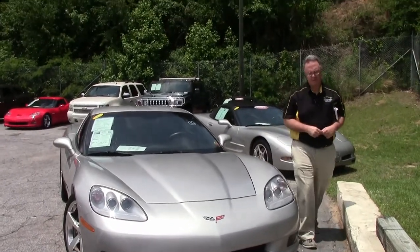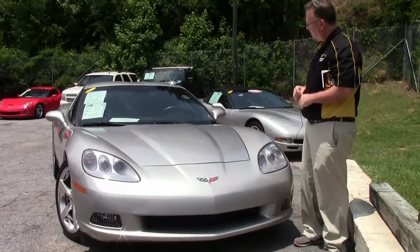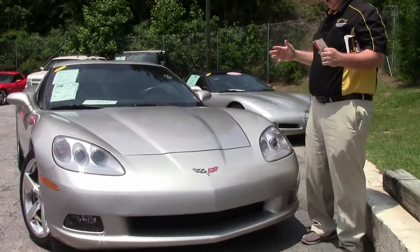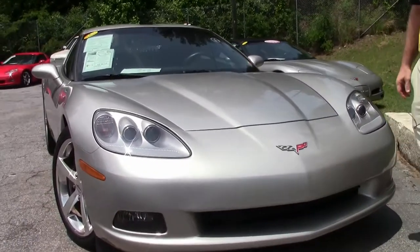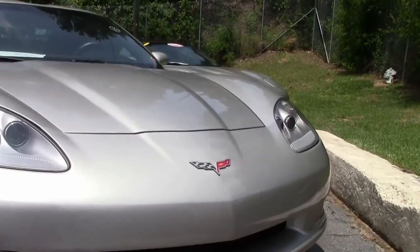2008 saw the beginning of the LS3 engine — 430 horsepower, 436 with the dual mode exhaust. We're starting to see them come down into very reasonable and great values. This is a good example: a 2008 six-speed with only 23,000 miles on her.